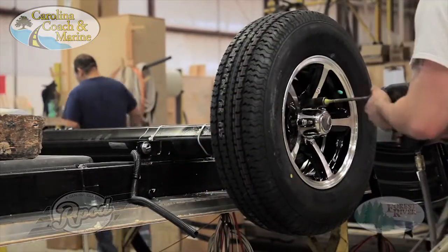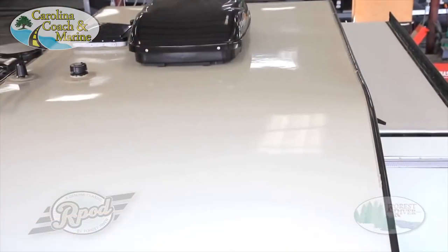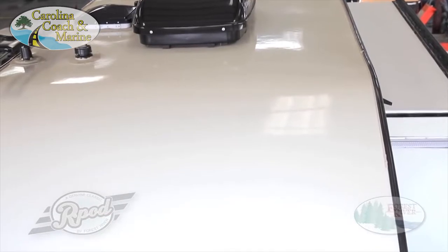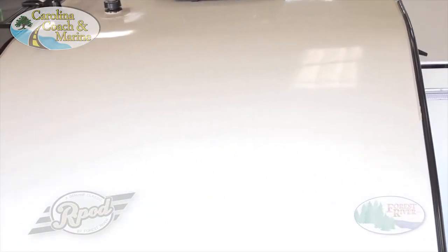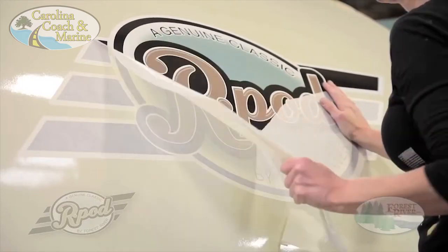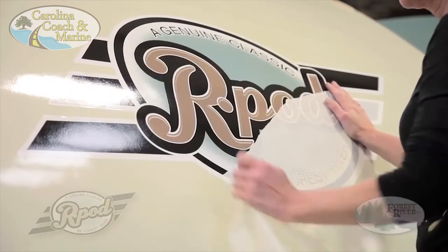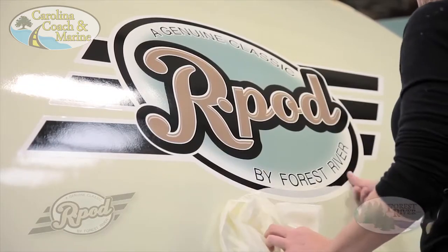One of the key elements of our classic construction is our one-piece fiberglass roof. It features one piece of fiberglass stretched front to back with no seams. How does this compare to roof construction used by our competitors? It doesn't. At R-Pod, we pride ourselves on providing a one-of-a-kind, quality-built product to our customers. In our experience, unique original designs and unmatched features continue to set us apart from the competition.